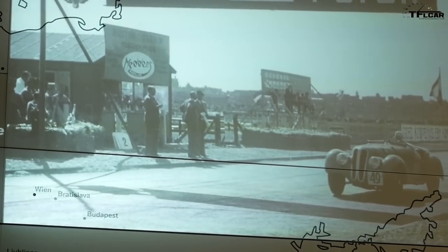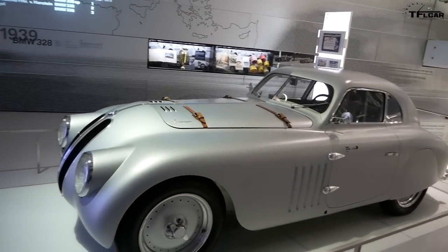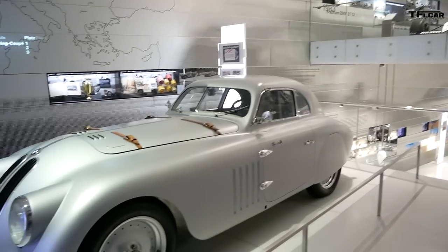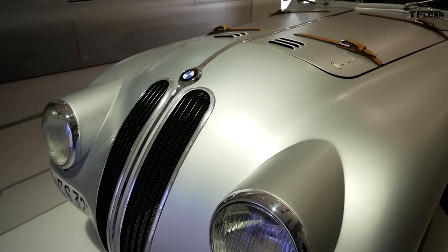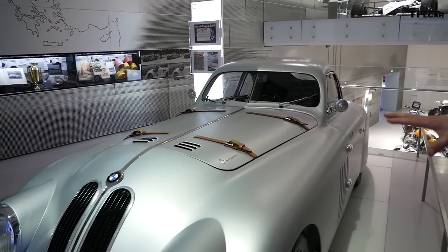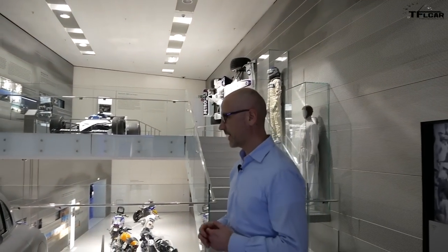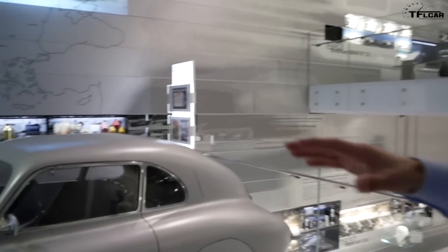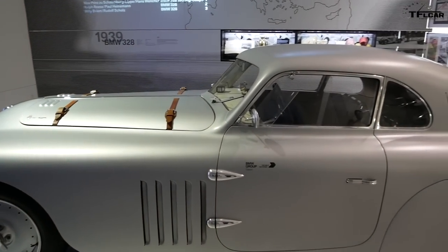This is just one example of the cars used there. We started off very quickly with racing. As for the iconic kidney grille — I'm not sure where it comes from — but what's very important is that very quickly in our history, especially with the 328, you find all the elements BMW was famous for: lightweight construction, a sporty six-cylinder inline engine, and a long hood with the driver's seat set back.